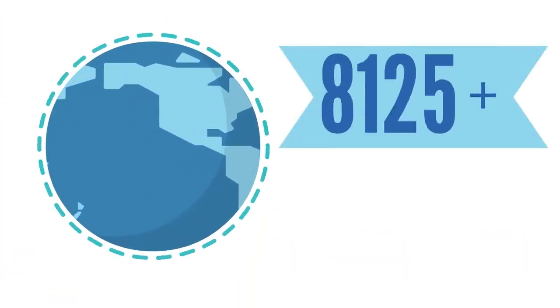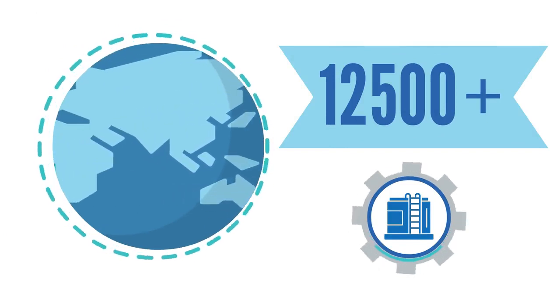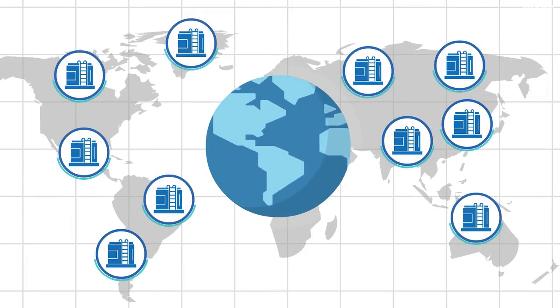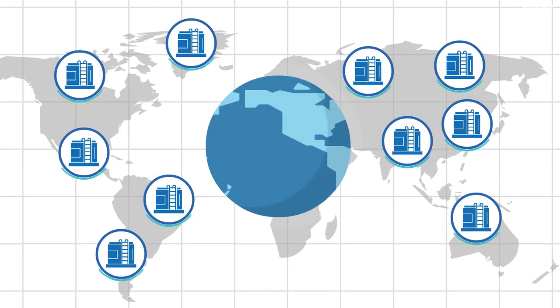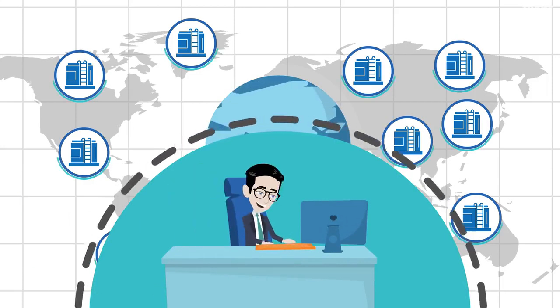With more than 12,500 tank terminals and production facilities in our constantly updated database, covering over 2,500 ports and cities in every corner of the globe, you'll have access to comprehensive, ready-to-contact data on the world's bulk liquid storage facilities.